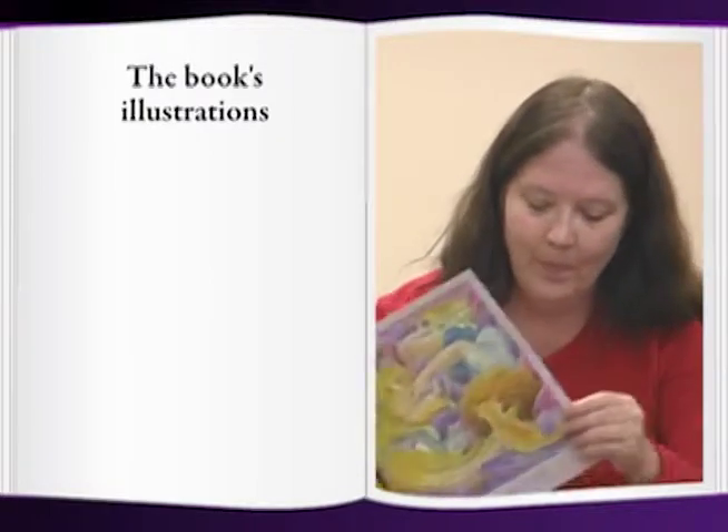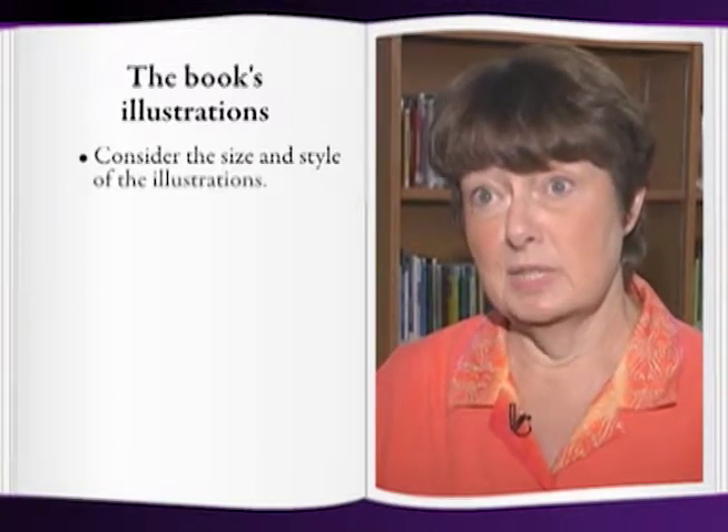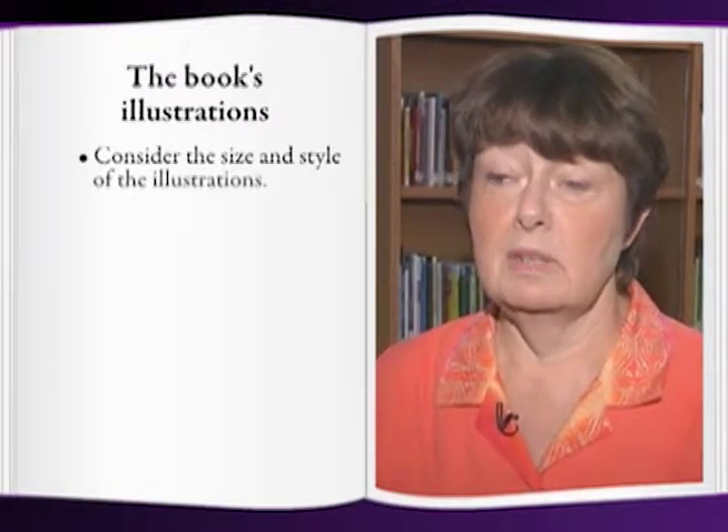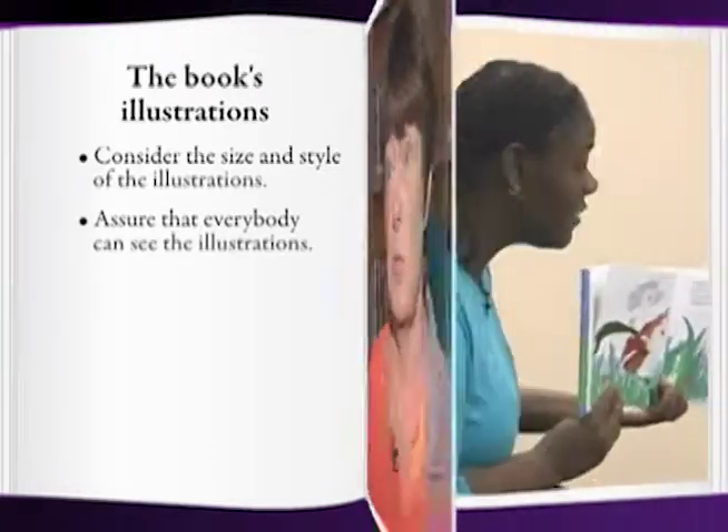The illustrations in the book are also important. You want to take into consideration the size and the style of the illustrations in the book, particularly if the group of children is larger. You want to make sure that everybody can see the illustrations.